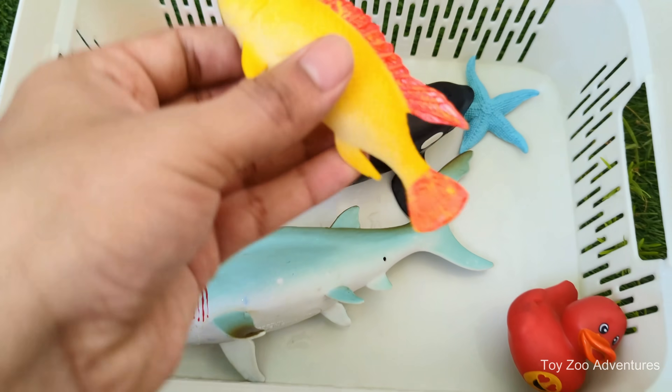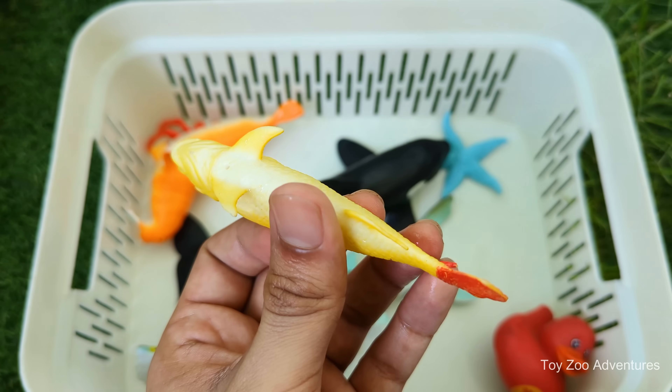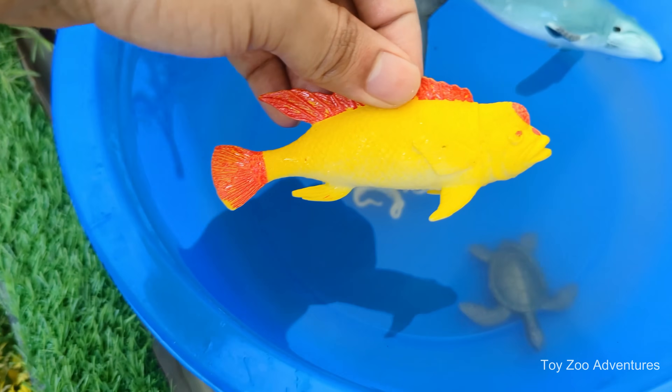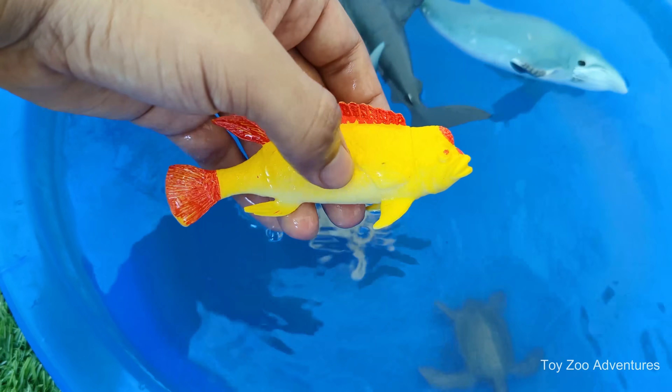Yellow cichlid is omnivorous and eats flakes, pellets, vegetables and occasional protein. Yellow cichlid is bright yellow in color with black-tipped fins. Yellow cichlid is peaceful but can be territorial, especially during breeding.